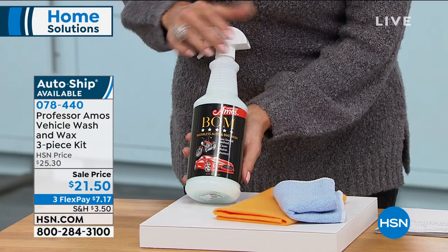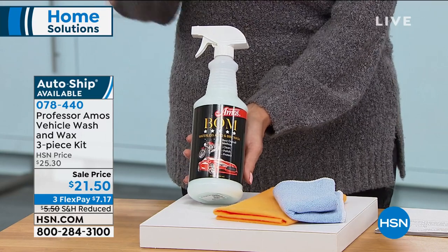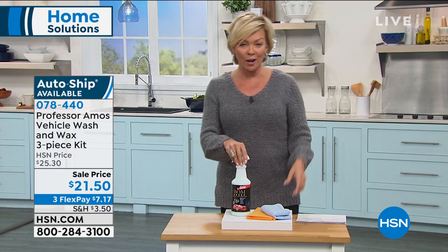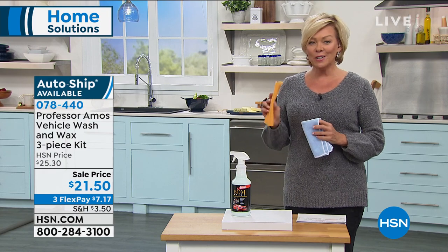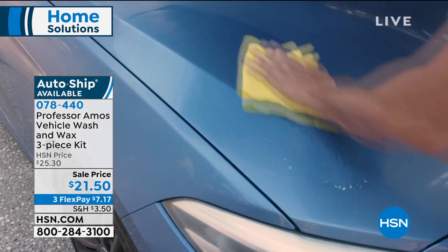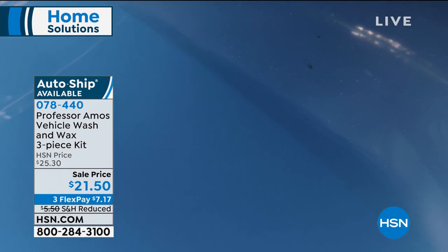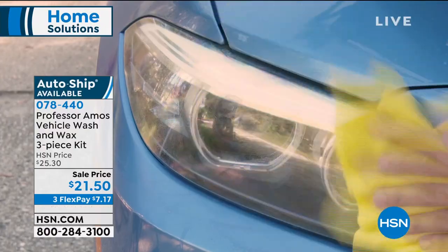This can be used on automobiles, RVs, motorcycles, boats — all the things that need some care. We give you the extras like the chamois and the microfiber cleaning cloth. You'll love the streak-free clean that you get. It doesn't leave behind a residue, it leaves a nice polish and shine, and it can be used on any type of vehicle, even the headlights.